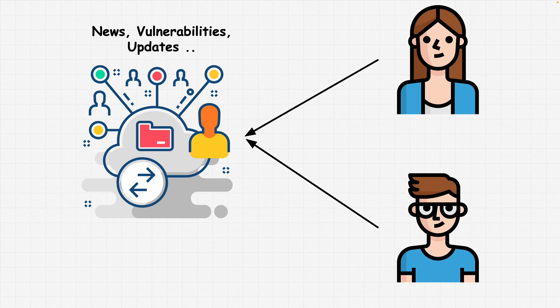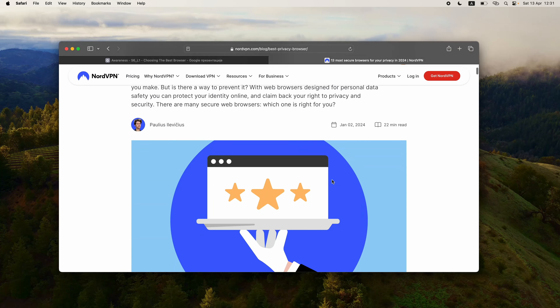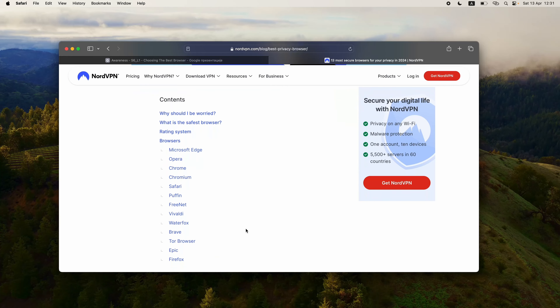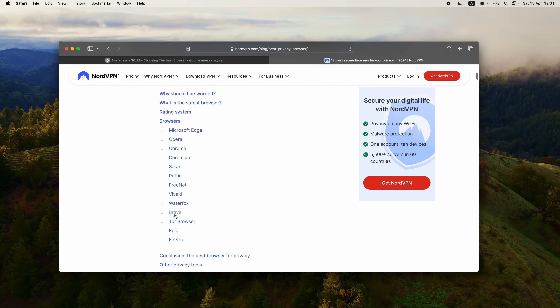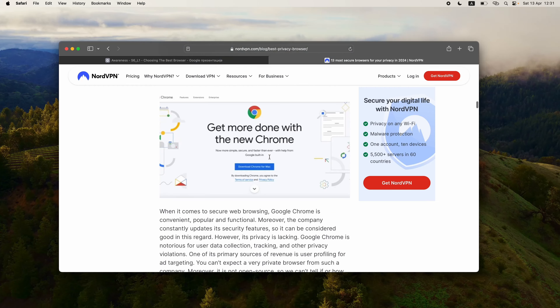Ultimately, the most secure browser for you will depend on your specific requirements and preferences. You can take a look at the tips we discussed — usability, compatibility, and privacy — and choose the best browser. Here on the NordVPN website, we can check the top 13 most secure browsers for your privacy in 2024. For my personal use, I like to use Brave browser because it has quite a lot of security features built in. You can read through this article to see which browser suits your needs the best.